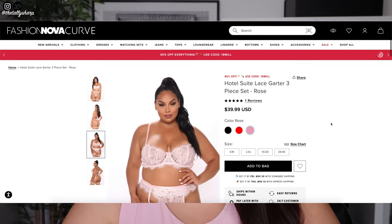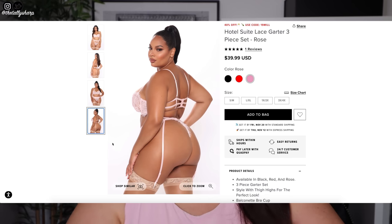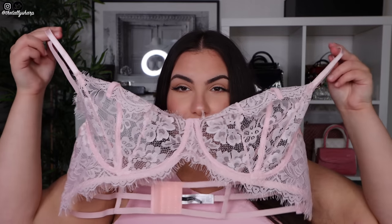Next I got some lingerie — it is to die for. This is the Hotel Suite Lace Garter three-piece set and I got this in a 3/4X, reason being my boobs are huge. I'm probably not going to try this on camera but you'll definitely see it on the gram. It's lace, has got an underwire, and the straps are super sexy — a little bit bondagey. I think I definitely got the right size in this. It also comes with a garter belt to tie to stockings and a thong. The colour and the lace are absolutely gorgeous.